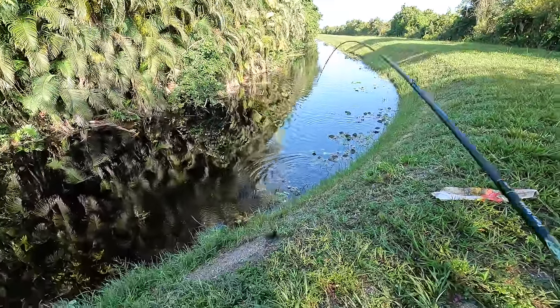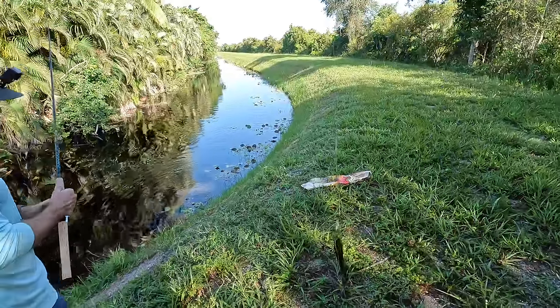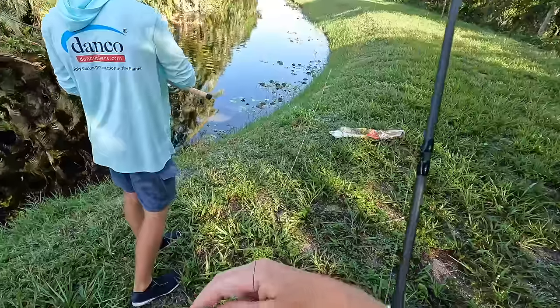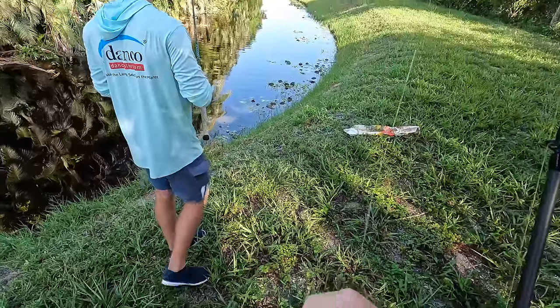Snakehead on! I literally called that — I saw the wake about five feet away and it just came up on the frog. This canal looks like the best of the trip. Even for a fish this size, they just make such an aggressive thump on that frog. It's been pretty slow for a while but Ryan caught the last fish at the last spot.